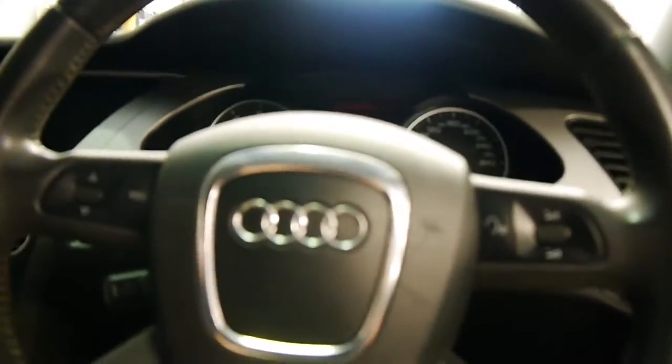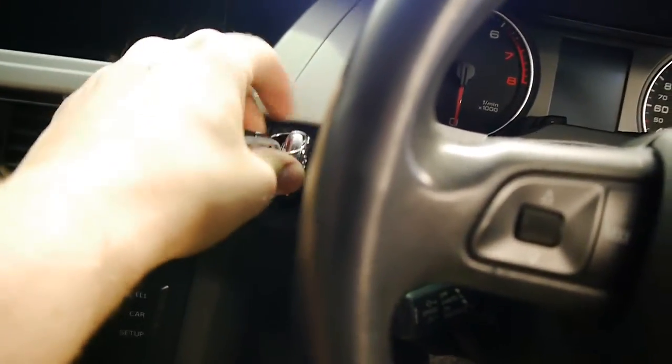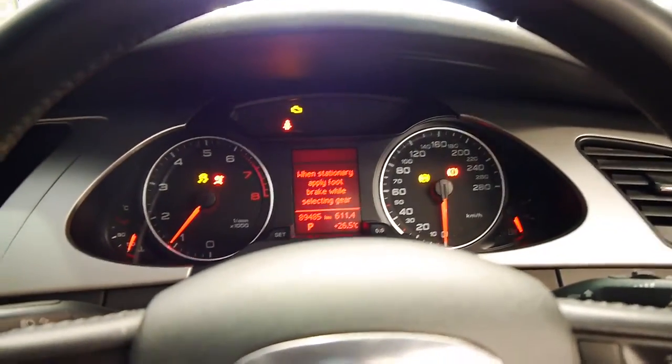I'm just going to grab the key fob. So we don't have a traditional key with this Audi — we've got what they call a key fob. We just insert it and push it to start. It starts right up.